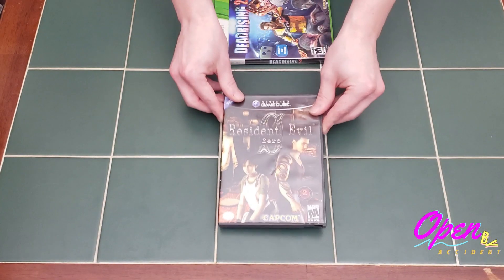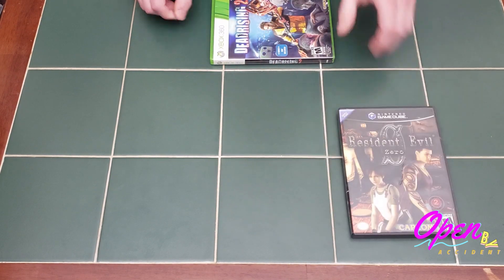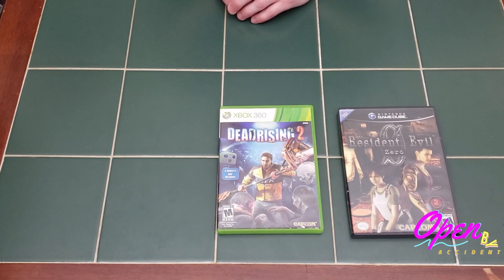For these two games I picked them up separately. The first one is Resident Evil Zero on the GameCube — complete and in good shape. I ended up paying $10 for it, but it goes for about $17 on price charting, so I did pretty good there. The next one is Dead Rising 2 on the 360. I paid about retail for it, but I love the Dead Rising franchise and it's the non-platinum hits edition.